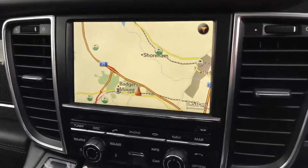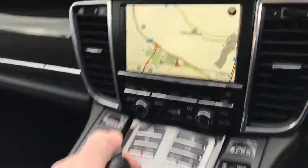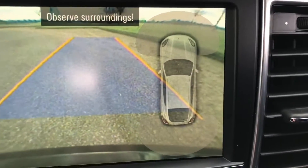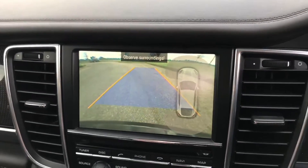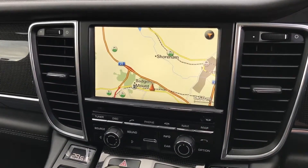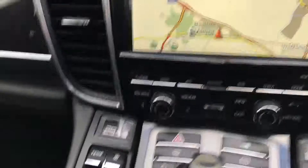On the centre MMI screen you have your full colour satellite navigation. As you put the car into reverse, you have your reverse parking sensor with guide lines and reverse parking camera. This car has also got fitted Bluetooth phone and Bluetooth audio streaming, as well as digital television.